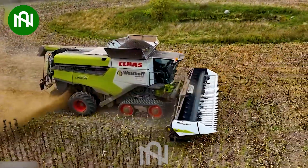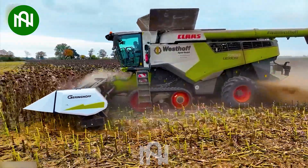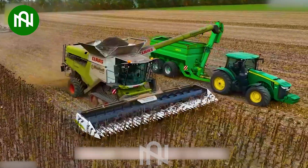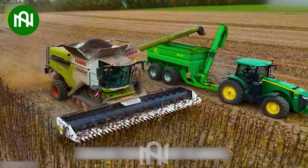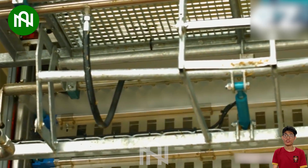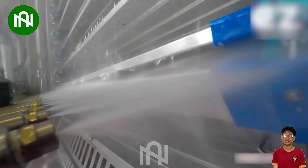Watch! This is the first step to producing sunflower oil. Cleaning poultry transport trucks is crucial, eliminating waste and harmful pathogens from previous chicken batches.